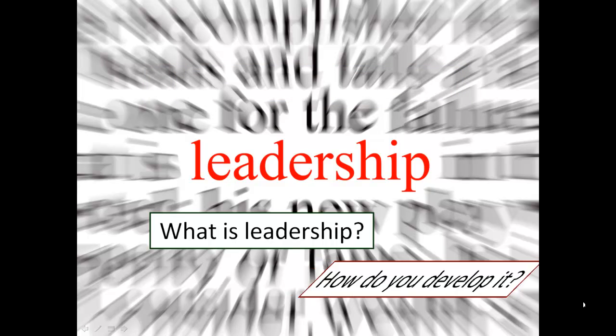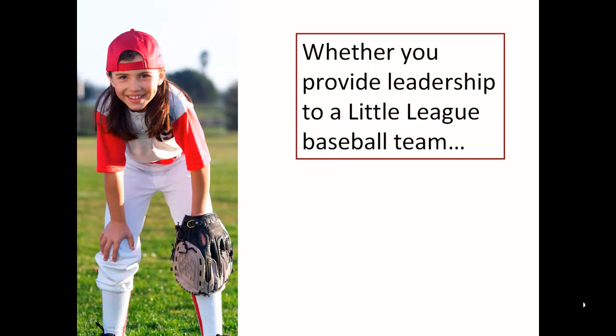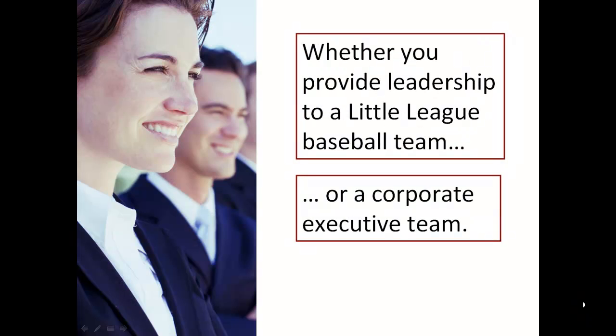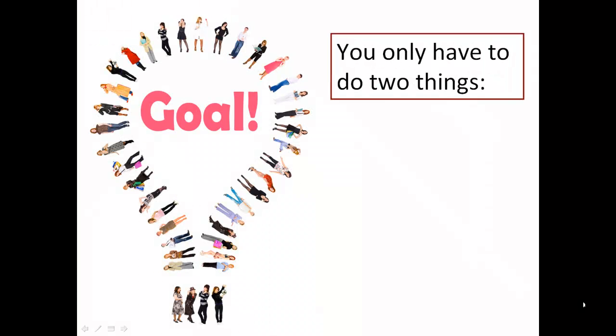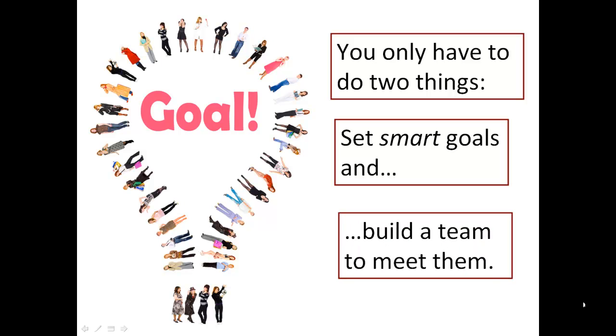What is leadership and how do you develop it? Whether you provide leadership to a little league baseball team or a corporate executive team, you only have to do two things: set smart goals and build a team to meet them.